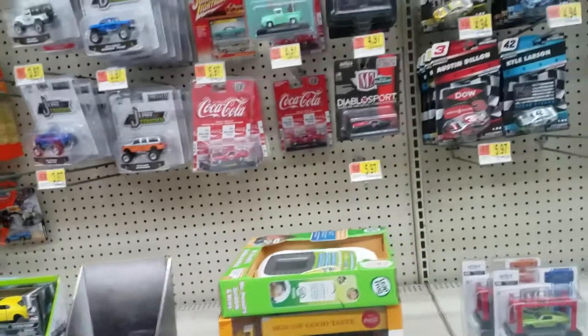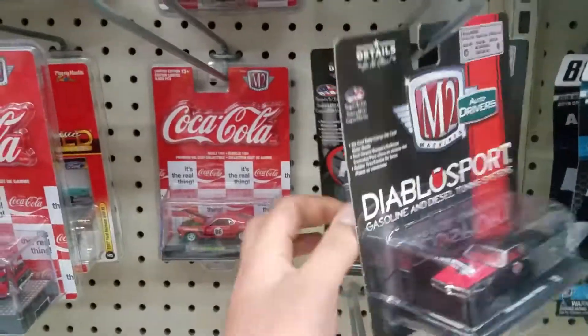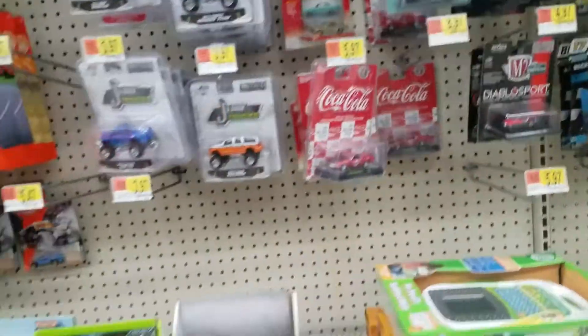Let's see what else we got — M2s. Oh, these are really cool. I don't really collect these yet, so we won't be taking those. Looks like that's it for today.